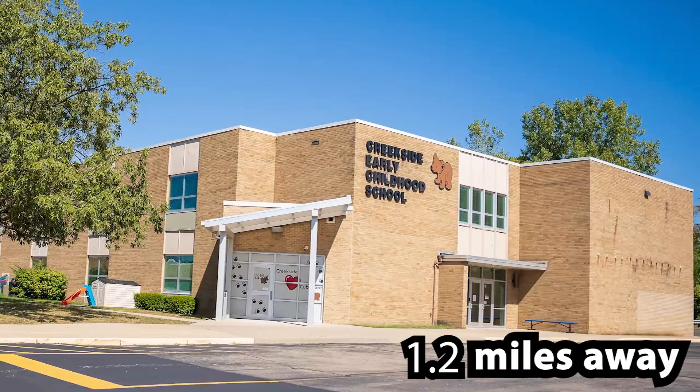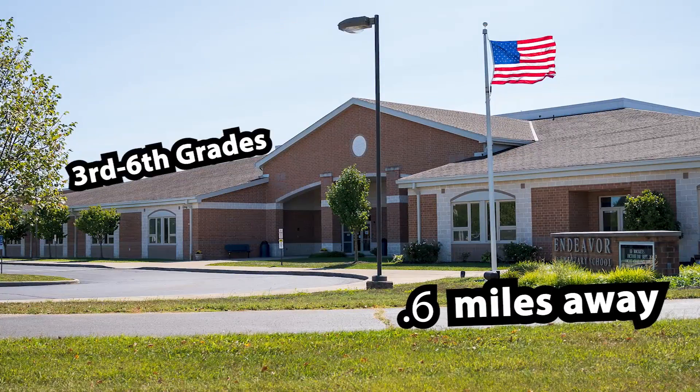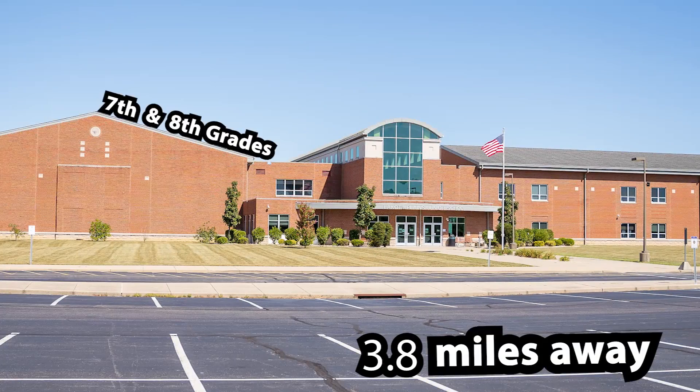Creekside Early Childhood School for Pre-K through 2nd grades. Endeavor Elementary for 3rd through 6th grades. Plains Junior School for 7th and 8th grades.